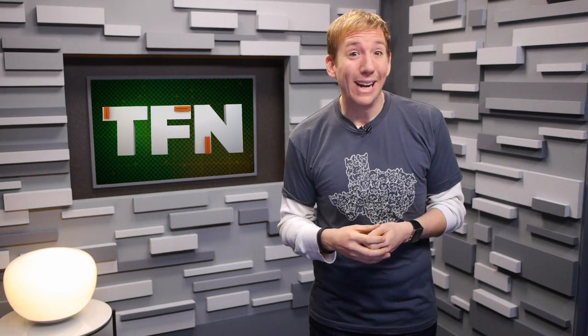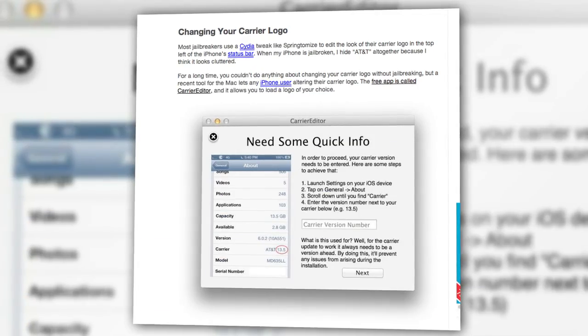But what about those of you who want the experience of jailbreaking an iOS 6 device without actually jailbreaking? Well, thanks to a couple of free apps and sites, you too can experience some of the perks of a jailbroken device, like hiding your carrier name or hiding some of the unerasable apps. That's right — I'm looking at you, stock ticker.